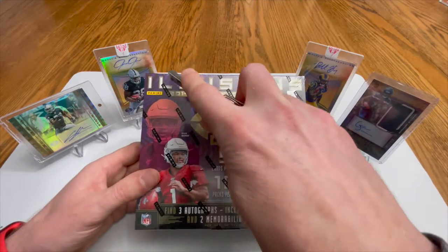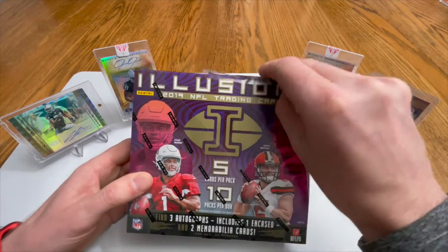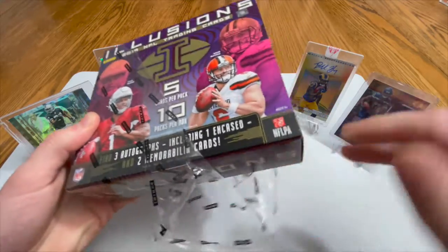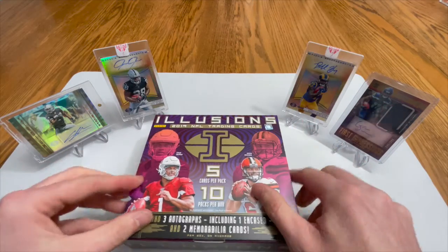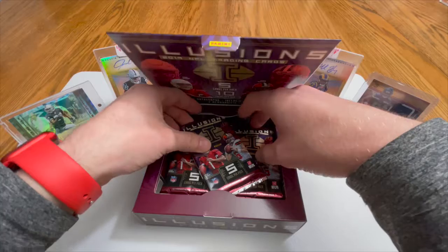Let's just go right across the top, trying to keep this all on camera and do a little better than I've done for you guys. Oh man, sideways pack.